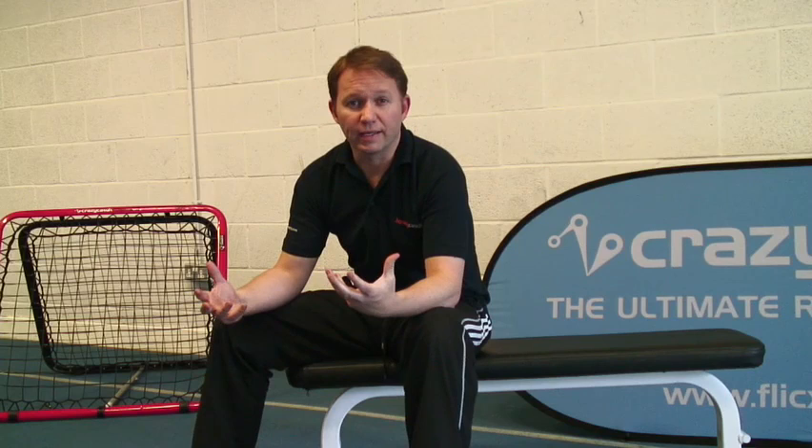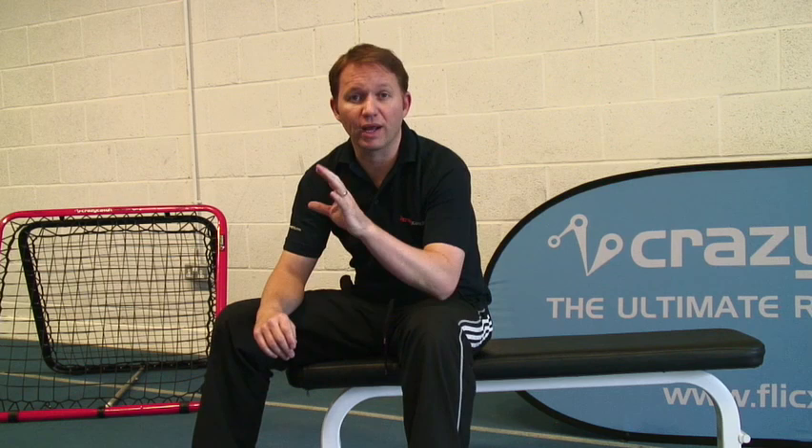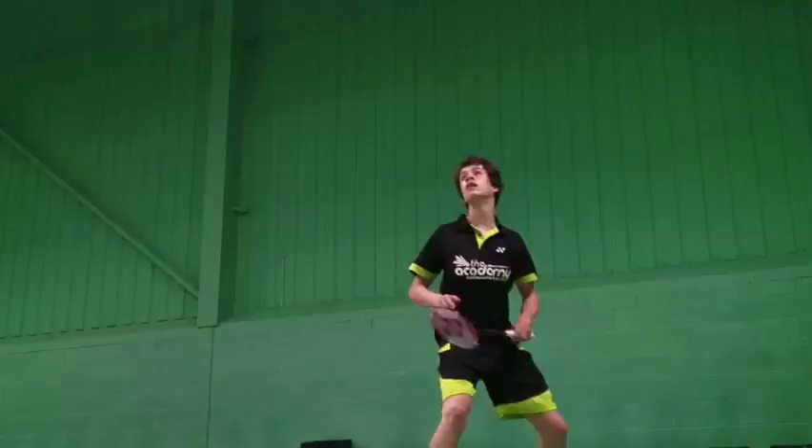Most training really only replicates the physical side of agility training, but there are other elements that are really important as well, namely visual and cognitive. You actually have to react to a stimulus — you have to see it and then process it in your brain, deciding what movement you're going to make based on what you've seen. Then finally there's the physical output, whether you change direction or move in a different direction.